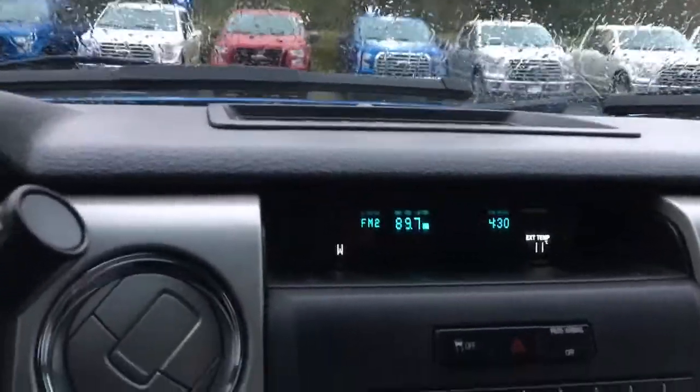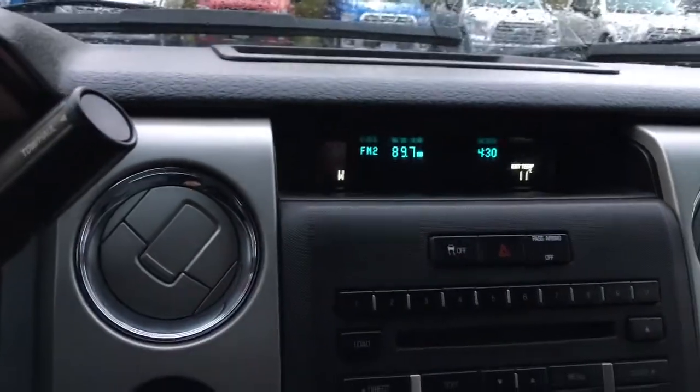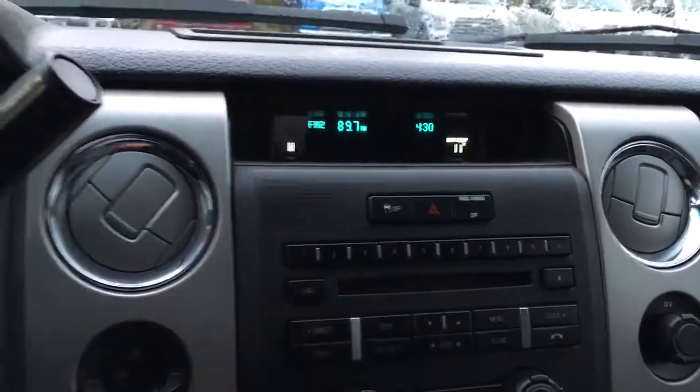Up above, you can set your phone up there. You also have a display for AM, FM, and Sirius radio, as well as a CD player.